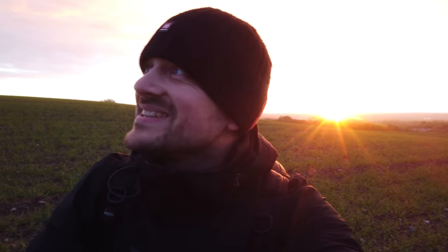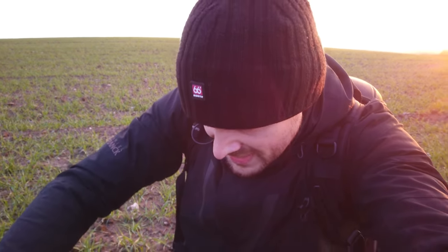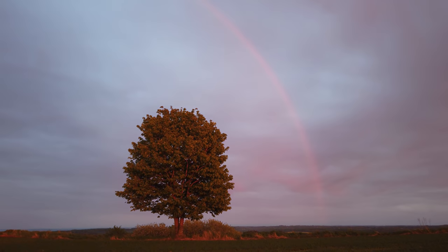I don't think you can ask for more, seriously. A rainbow is forming and I've placed myself just next to the tractor tracks in the field. I'm really being careful not to step on any of the crops here. And I have never experienced a sunset rainbow before in my entire career as a landscape photographer.